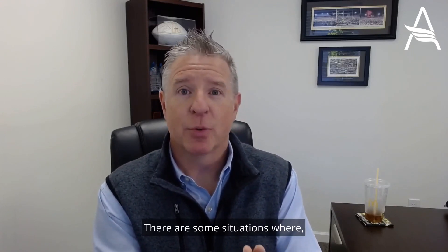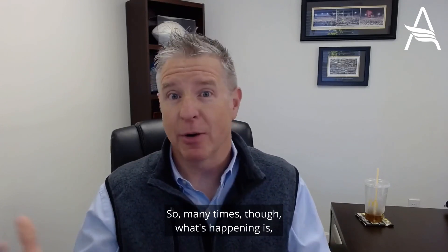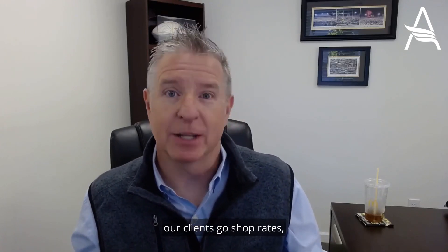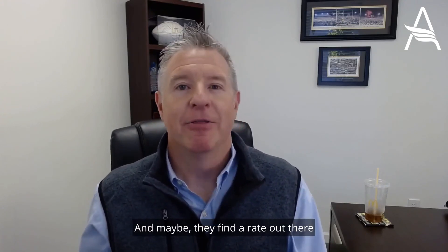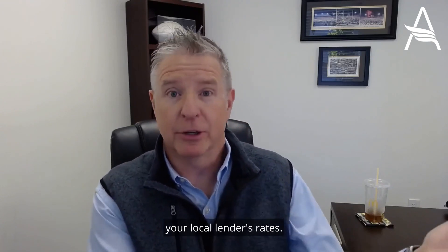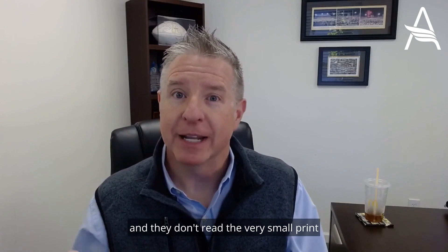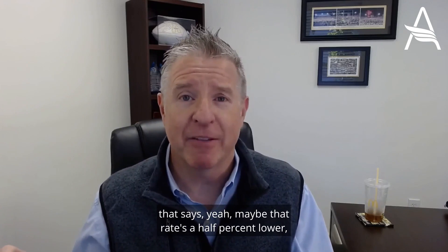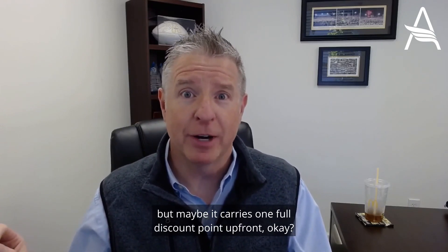Going back to the issue about discount points — there are some situations where, if you're doing a conventional loan, there are rates available without discount points. Many times though, our clients go shop rates online and maybe they find a rate that's a half percent lower than your local lender's rates, but they don't look closely and don't read the very small print that says maybe that rate's a half percent lower, but it carries one full discount point upfront.